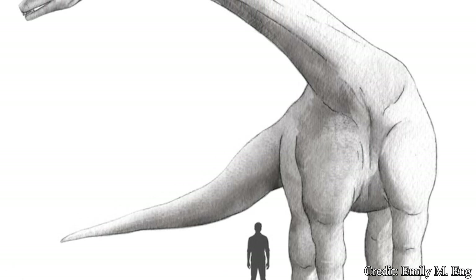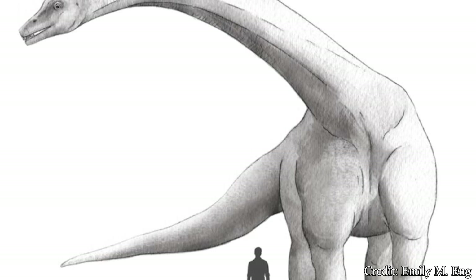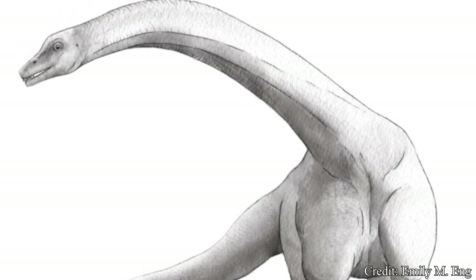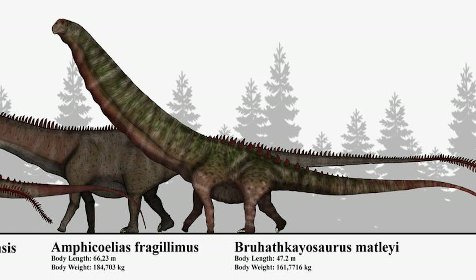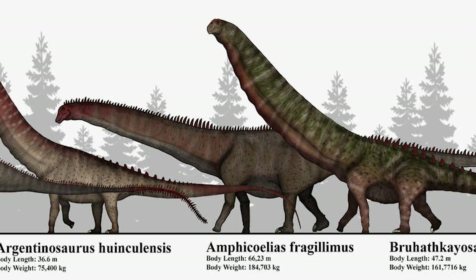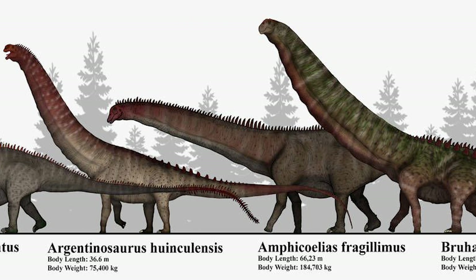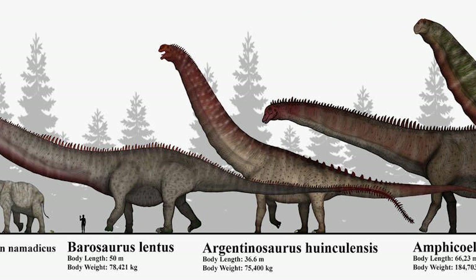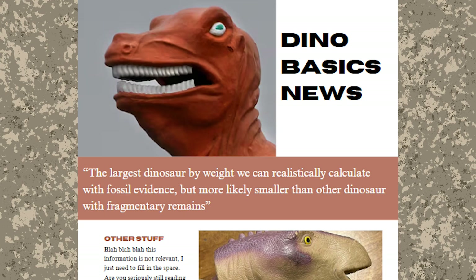Whether it be 40 or 60 tons, at the time of its discovery, some sources claimed Dreadnoughtus to be the largest terrestrial dinosaur ever discovered. And this is technically true. While there was evidence of possibly larger creatures, such as fellow South American Titanosaur Argentinosaurus, their lacking skeletal evidence makes determining realistic size estimates difficult and frankly unreliable. So a more accurate title for Dreadnoughtus would be: 'The largest dinosaur by weight we can realistically calculate with fossil evidence, but more likely smaller than other dinosaurs with fragmentary remains.' But I guess that wasn't as catchy on a magazine cover.